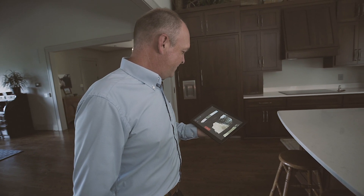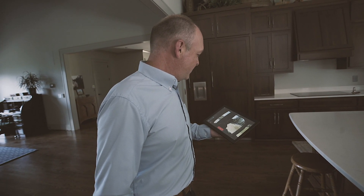Good afternoon, Chris. How are you? Good morning. Give me one second and I'll be right up.